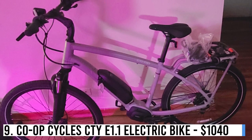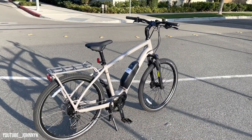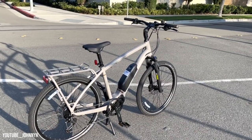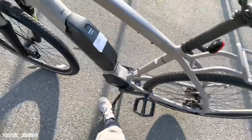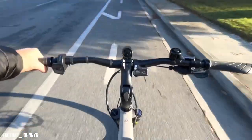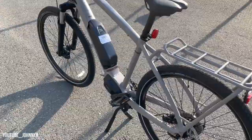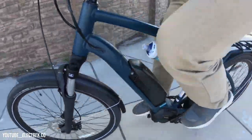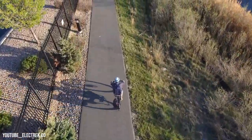Number 9: Co-op Cycle CTY E1.1 Electric Bike – $1,040. REI's Co-op Cycle CTY E1.1 is a top-notch deal. This Class 1 bike with a 300-pound capacity features a Bafang hub drive motor, 450-watt-hour battery, Shimano Altus 7-speed drivetrain, Tektro hydraulic disc brakes, and Schwalbe Big Bend tires. It can be assembled in-store or comes with free assembly, flat tire repair, and two years of adjustments for REI members. Perfect for commuting or city riding.